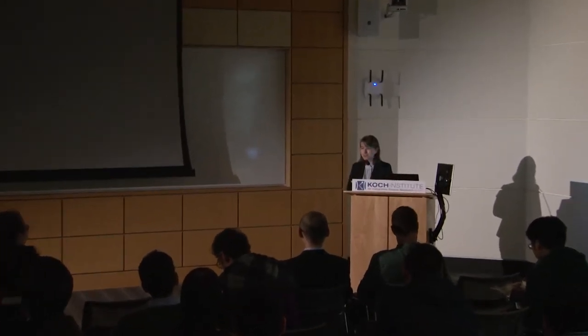Welcome everyone again. I hope you had an interesting time exploring the posters from our department by graduate students. I thought they were very exciting and all very high quality, so thanks everyone again for preparing and discussing your research.